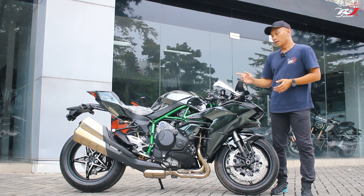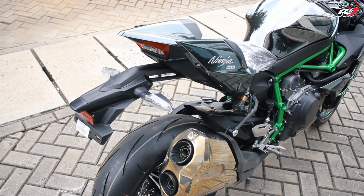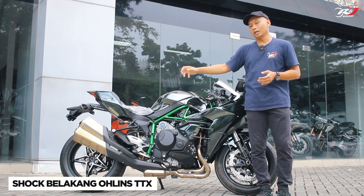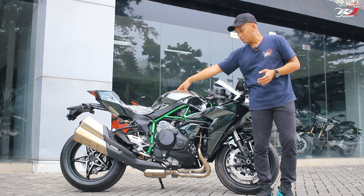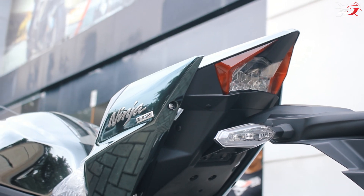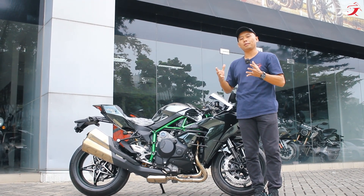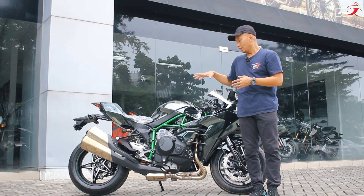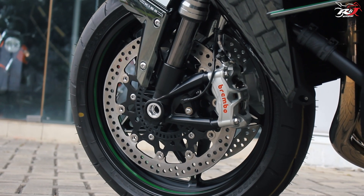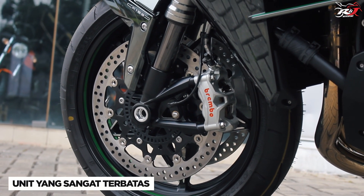Speedometernya upgrade, dan shock belakangnya sudah dilengkapi dengan standarnya dari pabrikan langsung menggunakan Ohlins TTX. Kalau teman-teman biasa modif itu 20 juta, nilainya sekitar 20 juta, ini sudah dapat. Sebenarnya apa yang bikin Kawasaki Ninja H2 begitu spesial? Salah satunya adalah orang yang punya H2 bisa dibilang sangat beruntung karena unit yang tersedia di dealer resminya itu sangat terbatas.